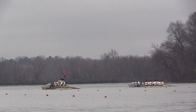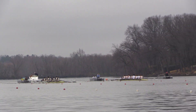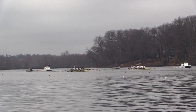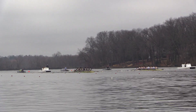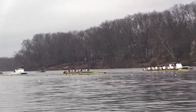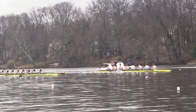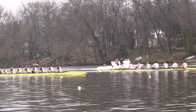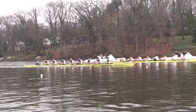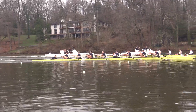The flag is up again, and it appears to be a clean start. The 3V race for the men's heavyweight is underway. Princeton looking very clean with a powerful start — similar to the 4 and 5V, with that nice length up at the catch following through the finish. Once again with stroke seat Ryan Hutzley, coming from Lincroft, New Jersey, Christian Brothers Academy.